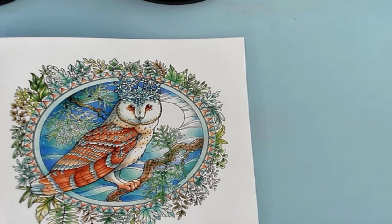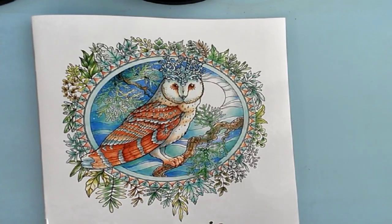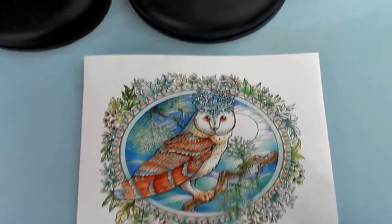Hello everyone, and welcome to My Coloring Corner. Today is a day for some bonuses. My camera's all wonky.